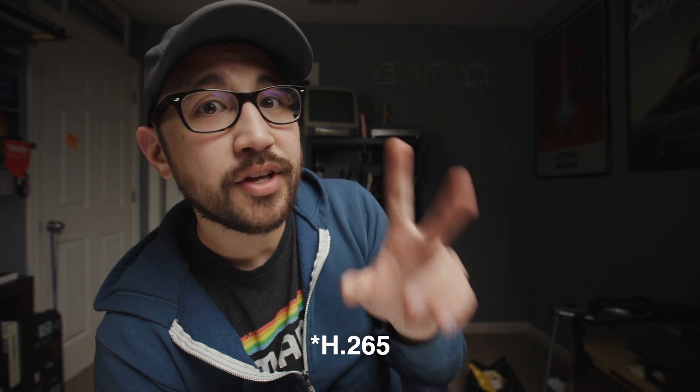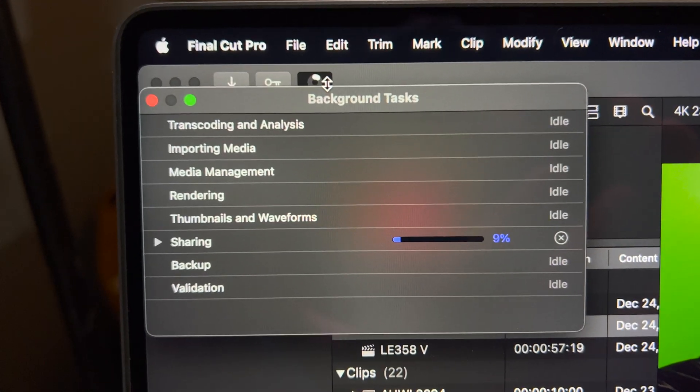Creating H.264 files doesn't utilize the GPU — and this M1 Max computer has twice as much GPU power as the M1 Pro. It's happening on the CPU. Between these two M1 Pro and Max computers, H.265 encoding is the same. It took the same amount of time to export the same video from Final Cut Pro as an H.265 file. So this ~$2,500 computer did just as well as the $6,000 computer.